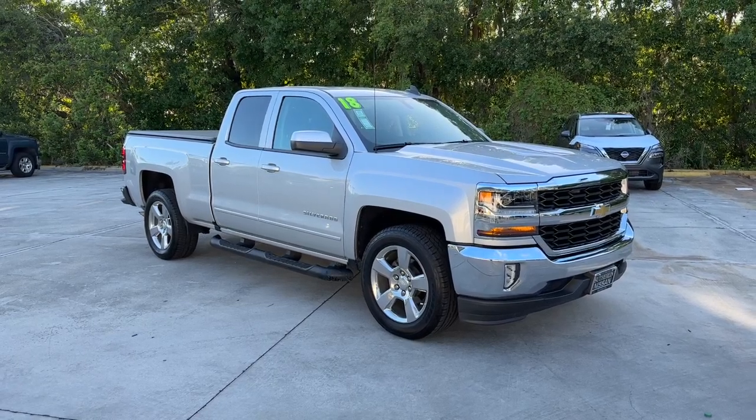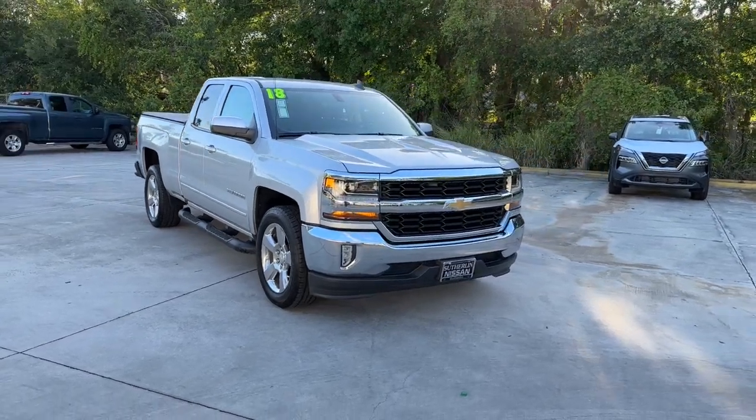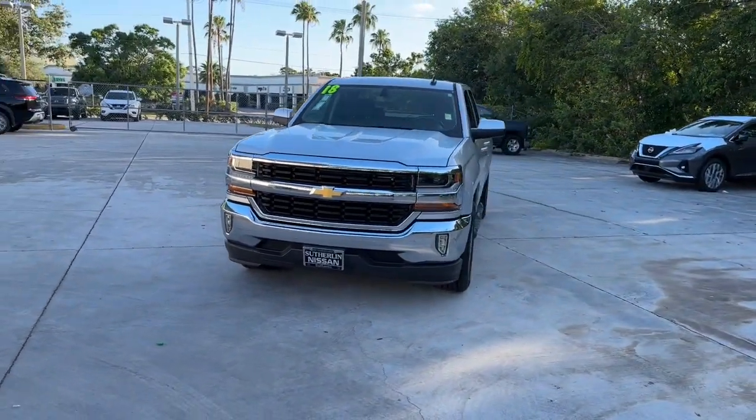Introducing the 2018 Chevrolet Silverado 1500. With less than 40,000 miles on the odometer, this vehicle provides excellent value.